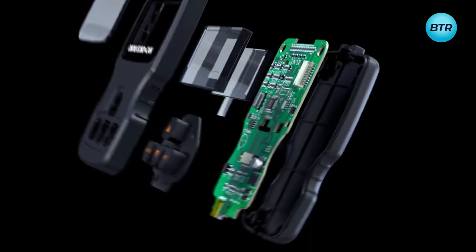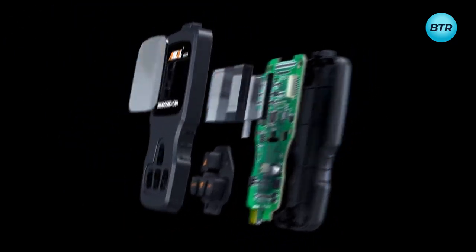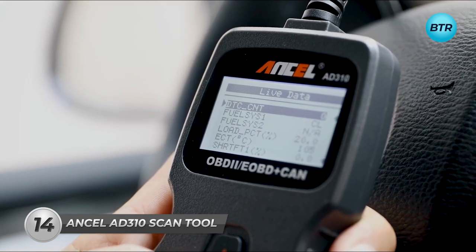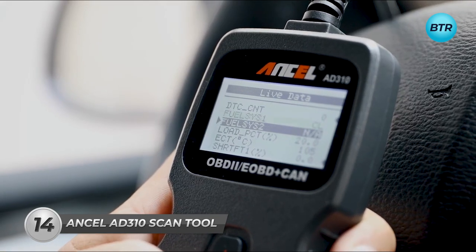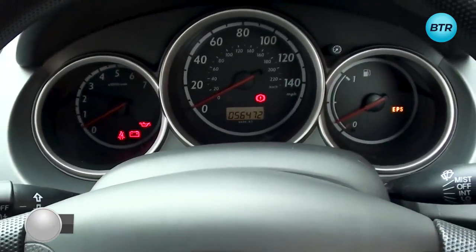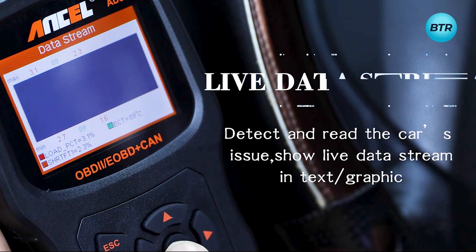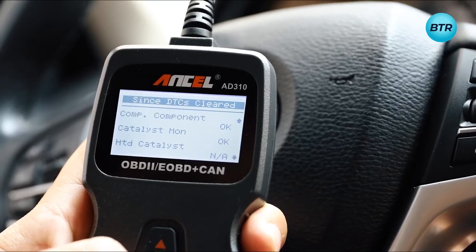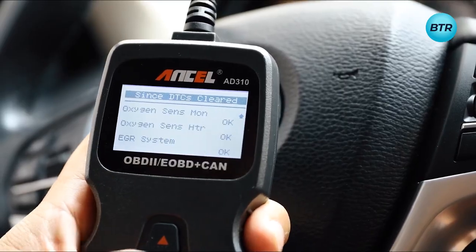Starting with one of the best-selling OBD2 scanners on the market right now, the Incel Diagnostic Scan Tool. This powerful tool could save you from unnecessary trips to the mechanic, as it helps you figure out the real reason behind the annoying check engine light by quickly reading and clearing diagnostic trouble codes, and providing important information about your vehicle's health.